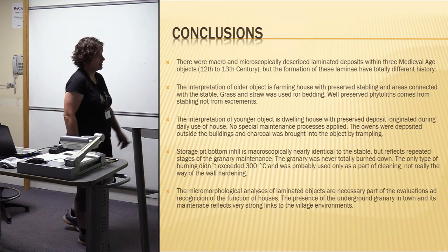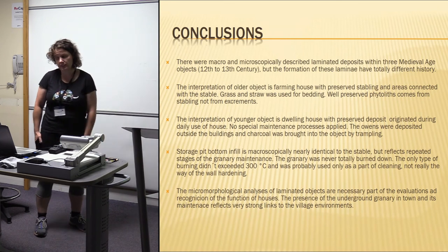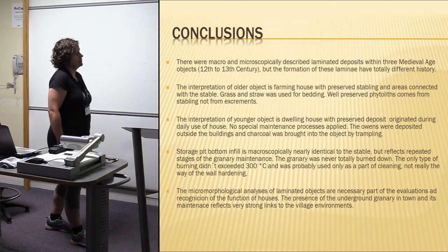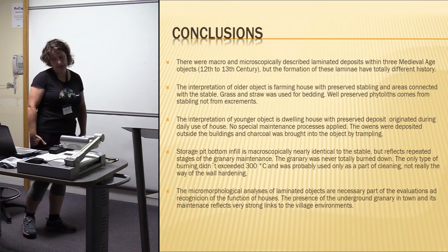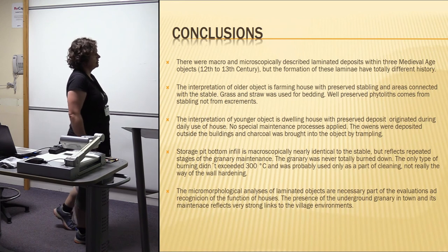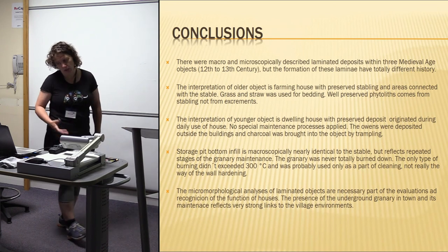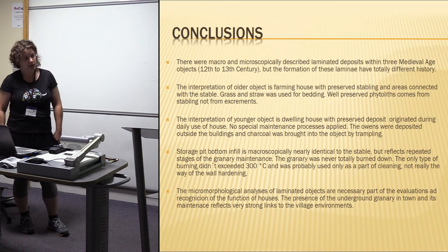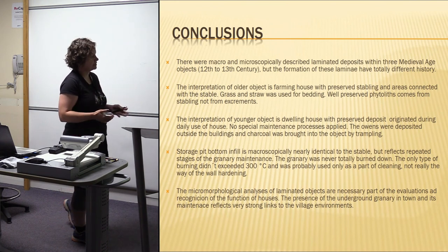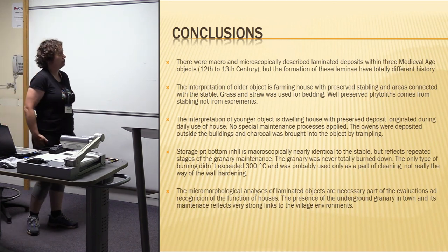One of the conclusions was that we described laminated deposits dated to the 12th to 13th century, but the formation processes of this lamination are totally different in every case. According to the micromorphological analysis, we were able to identify: in the first case, a farming house — a stabling house with preserved stabling; in the second case, a dwelling object; and in the third case, laminated bottom infill which looked macroscopically like a stable, but we were actually dealing with preparation of the walls of an underground granary, which after use fell down to the bottom of the object and was preserved there.